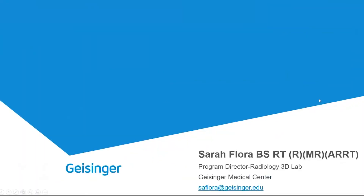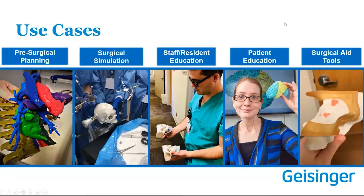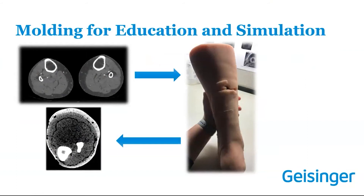Sarah Flora here, Program Director of Geisinger's 3D imaging and printing lab. A high-level overview: we have 14 hospitals, three Level 1 trauma centers, a med school, and our own health insurance plan. We started medical 3D printing in 2015. We have about five different use case buckets, and I will be talking about our molding for resident education and simulation. We start with a CT, segment out the anatomy, print the molds, fill them with silicone or other materials, and then center on diagnostic uses — considering what that material will look like on CT, MRI, or ultrasound.